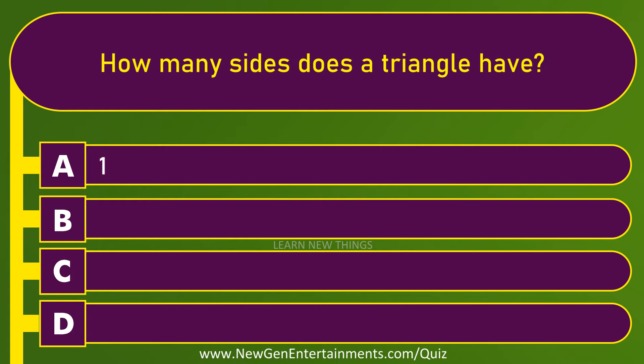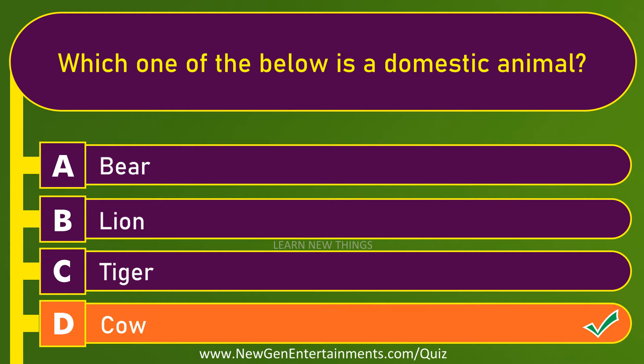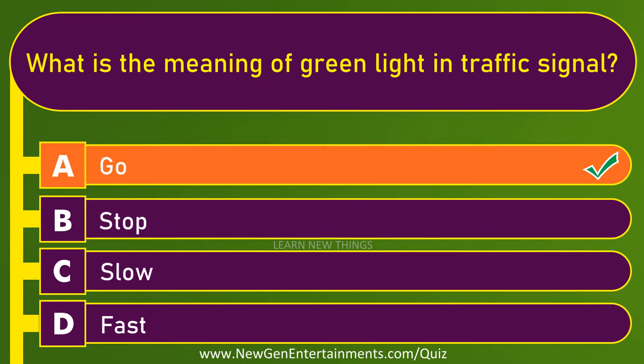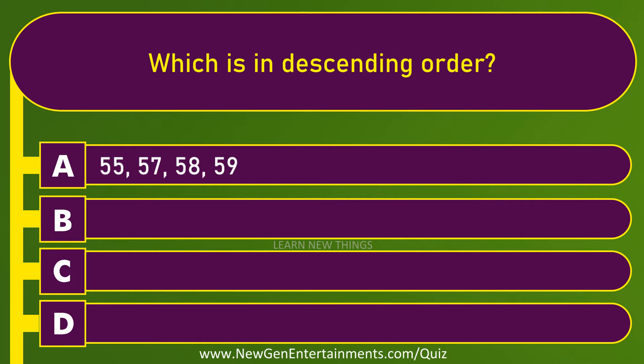Which one of these animals does not have horns? Tiger. How many sides does a triangle have? 3. Which one of the below is a domestic animal? Cow.